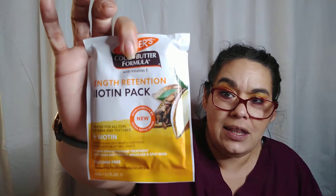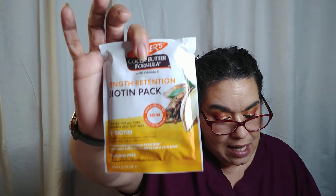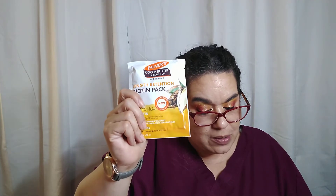The next item is a Palmer's length retention biotin pack. Full size retails for $1.71 and this looks like a full size. It's a silicone-free treatment for straightening hair with powerhouse natural protectants that prevent breakage and help achieve optimum length. I know Palmer's cocoa butter, so this is going to be nice — I like anything for my hair.